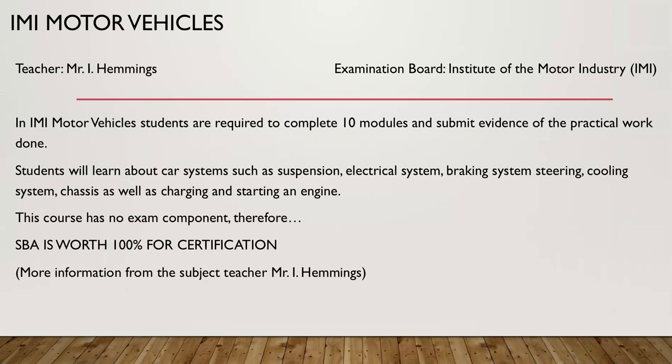Finally, we look at IMI motor vehicles. The teacher is Mr. I. Emmys and the examination board is the Institute of the Motor Industry, IMI. Students are required to complete 10 modules and submit evidence of their practical work. Students will learn about car systems such as suspension, electrical systems, braking systems, steering, cooling systems, chassis, as well as charging and starting an engine. This course has no exam components; therefore, the SBA is worth 100% of the final grade.